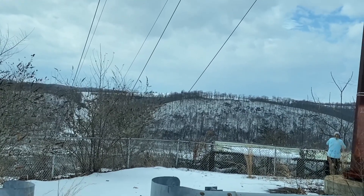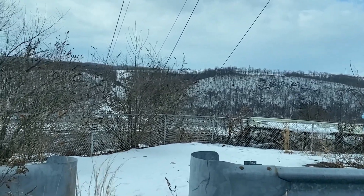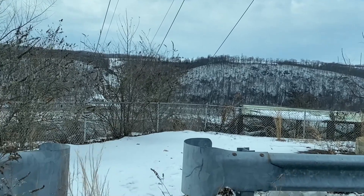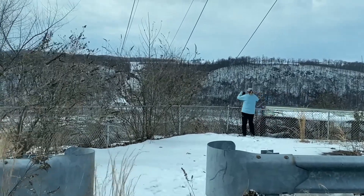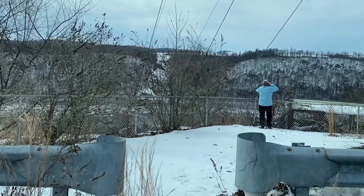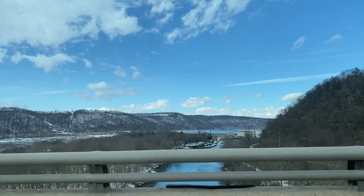Again, this is the Holtwood Dam area and it's kind of in an odd place. You're not sure if you're allowed to come back here because this overlook is at like a road construction parking lot. There's all kinds of road construction vehicles, but this is an actual destination overlook and they have a marquee set up that explains what the dam is about. You can see the Susquehanna River and you can see out in the distance the Holtwood Dam.